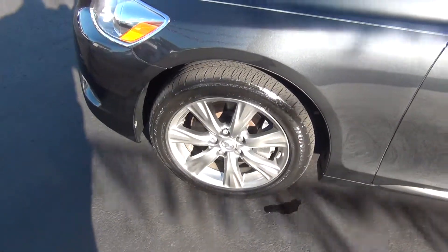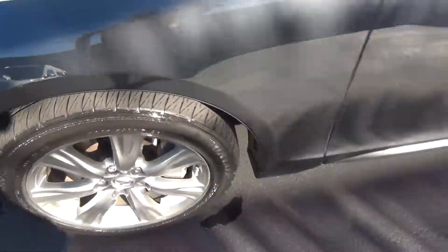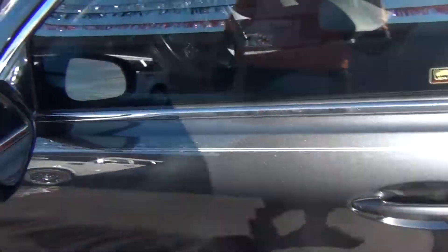Wheels are in excellent shape — no curbing on the rims, no road rash. You're knee-deep in tread there, like brand new tires. You've got tons of tread life left.